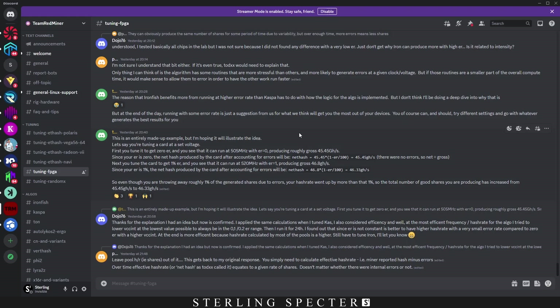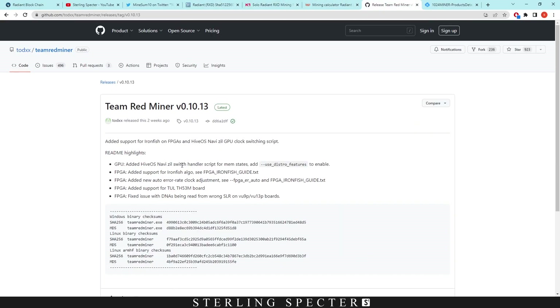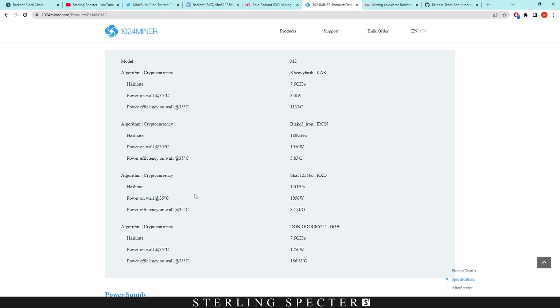I went into the Team Red Miner Discord, which normally has updates around FPGA mining. It's a niche thing so it's hard to get information around FPGAs and what releases are coming — that's the reason I make these videos. But there's nothing in the Discord right now, and the last release was for FPGAs on IronFish, which we've already covered.